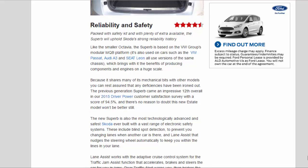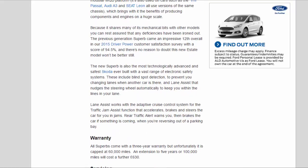Reliability and safety: 4.5 stars. Packed with safety kit and with plenty of extras available, the Superb will uphold Skoda's strong reliability history. Like the smaller Octavia, the Superb is based on the VW Group's modular MQB platform, also used on the VW Passat, Audi A3, and SEAT Leon — bringing the benefits of component and engine production on a huge scale. Because it shares many mechanical parts with other models, any deficiencies have been ironed out. The previous-generation Superb came an impressive 12th overall in our 2015 Driver Power customer satisfaction survey with a score of 94.5%.